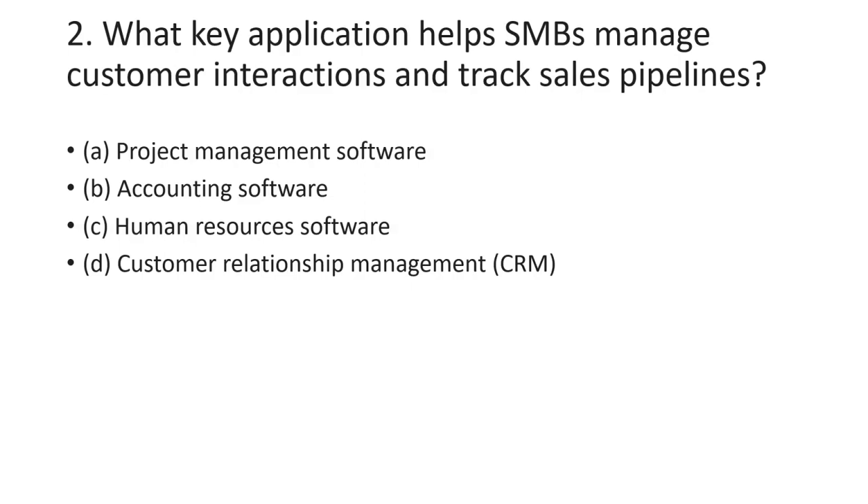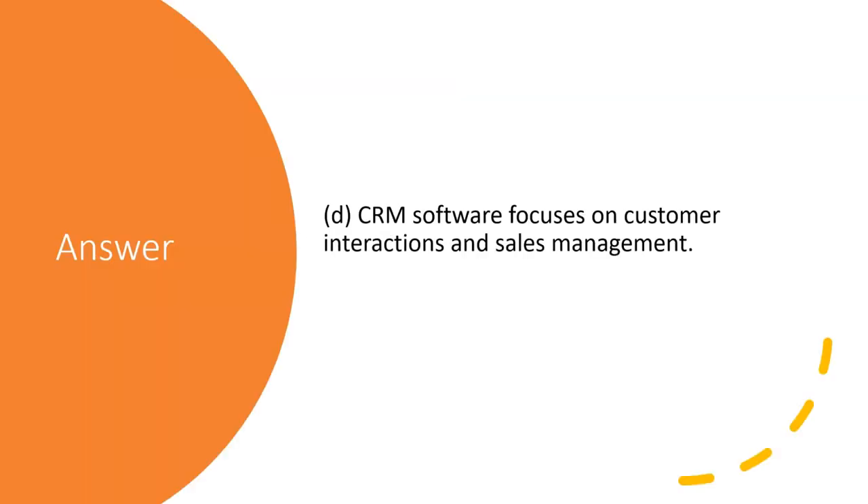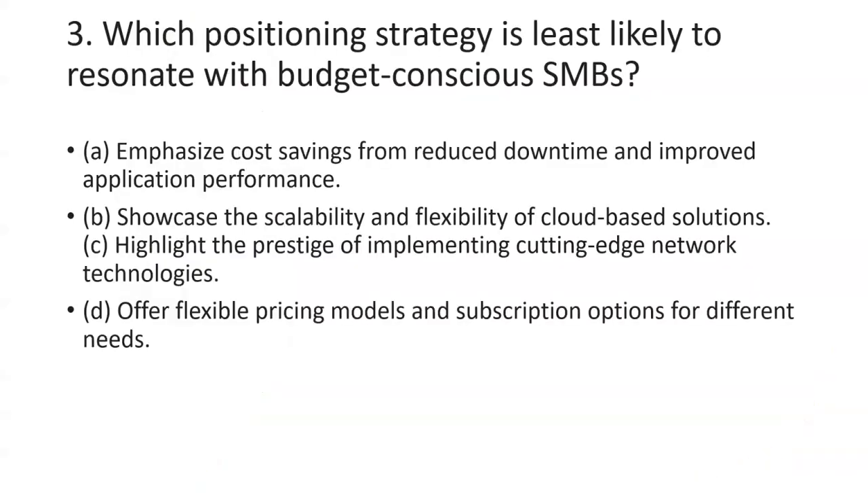The second question is: what key application helps SMBs manage customer interactions and track sales pipelines? The four options are project management software, accounting software, human resources software, and customer relationship management software. The answer is CRM — customer relationship management.